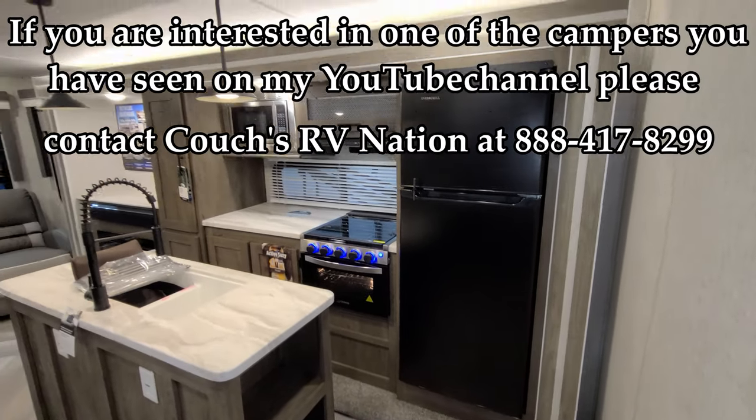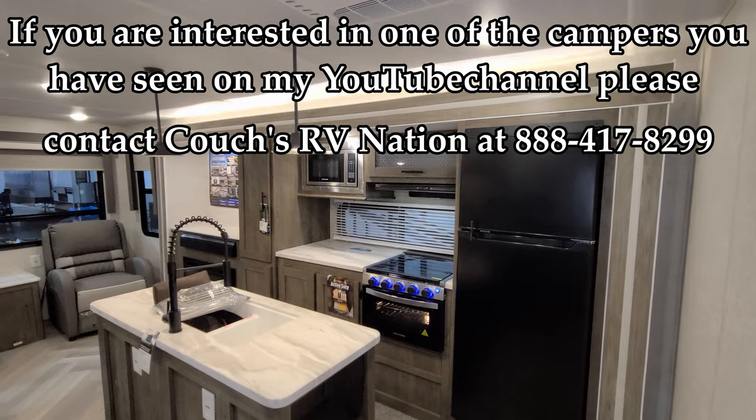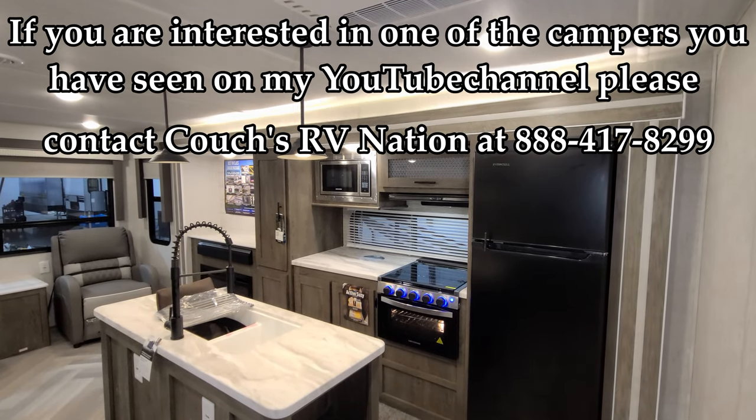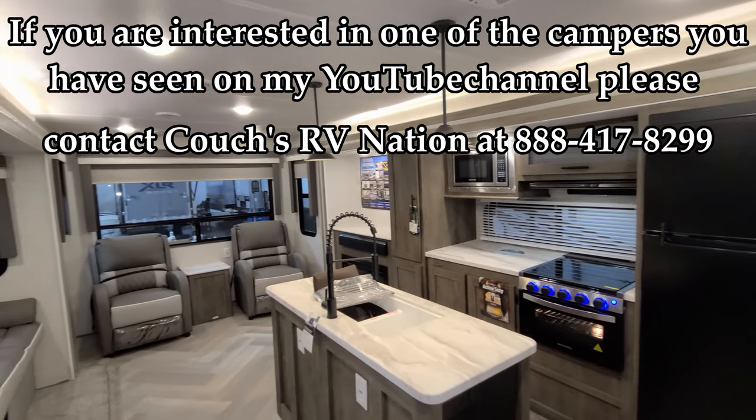Thanks guys for taking the time to check out this video. I hope that gave you a good idea of the new Salem. Thanks again for watching.